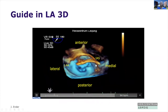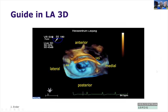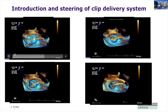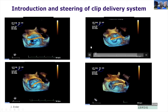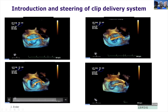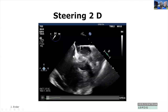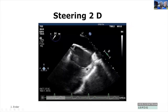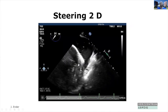Once you can confirm the position is good, the delivery sheath is introduced through the guide. It is then steered to the mitral valve, either in 3D or in 2D — you can see the septum and then the steering down past the left upper pulmonary vein to the mitral valve position.